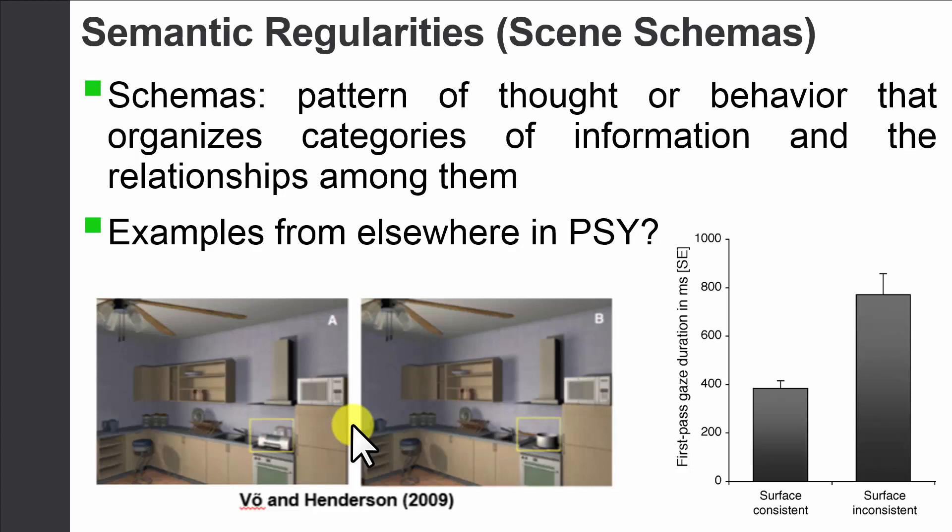Similarly, there are schemas for when we go into a restaurant — we typically wait for somebody to seat us, expect there to be menus, they come and fill our water, and we wait to order food. If you're in a situation where one of those schemas gets violated, it's just a little shocking to you. We are really deeply embedded within these different schemas.